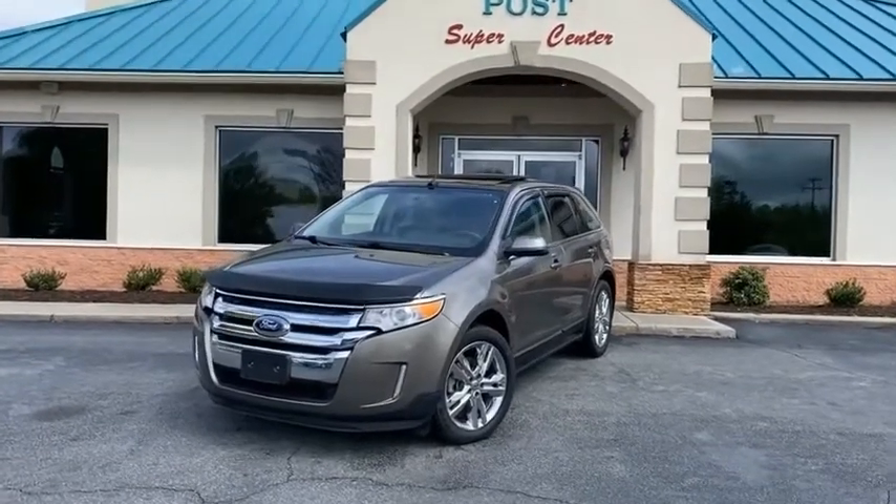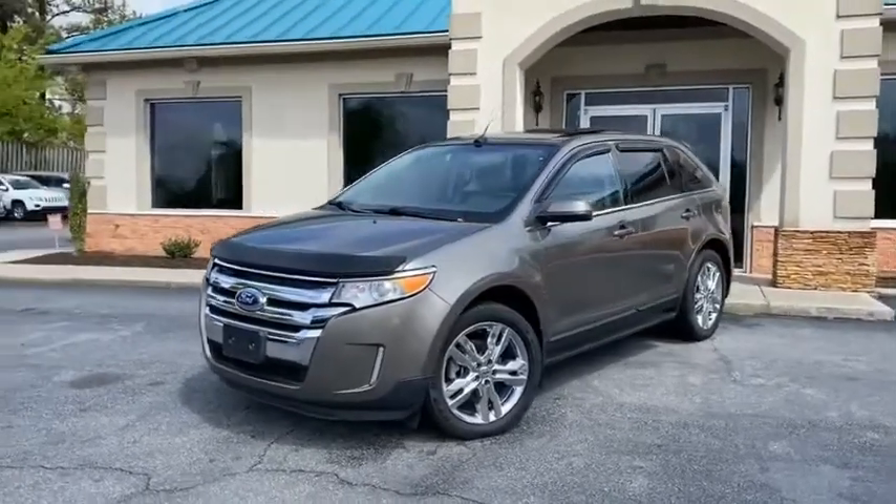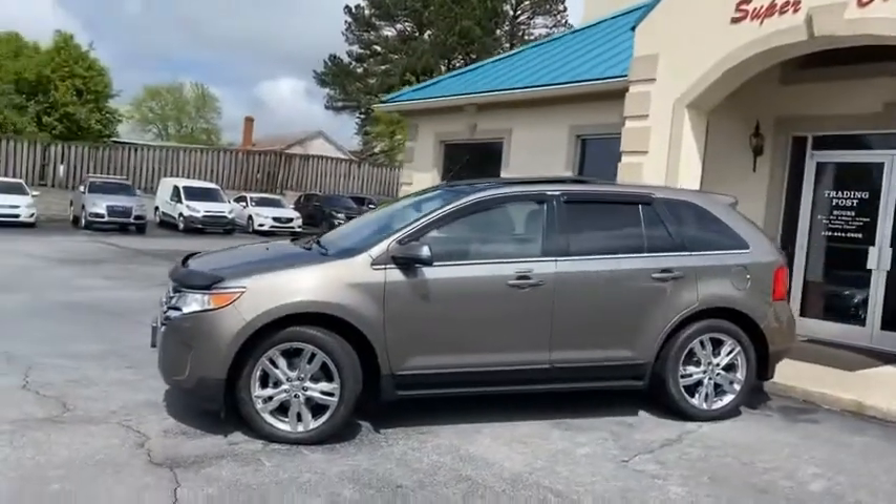Check this out. 2013 Ford Edge Limited Edition — no option left off. Chrome wheels, navigation, dual pano roof. You're going to love this thing.